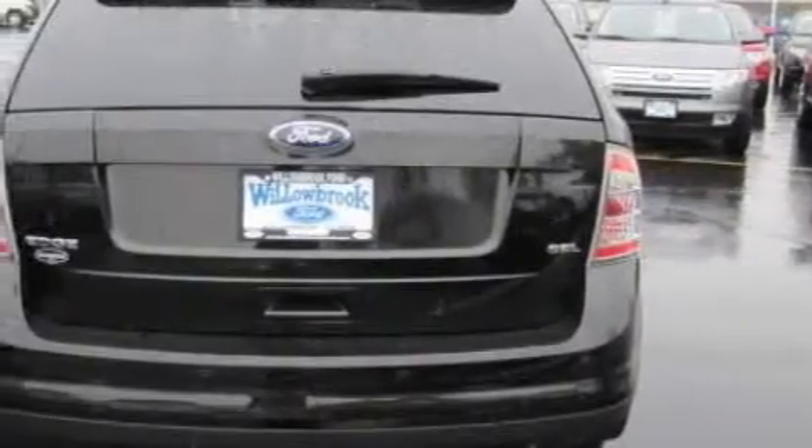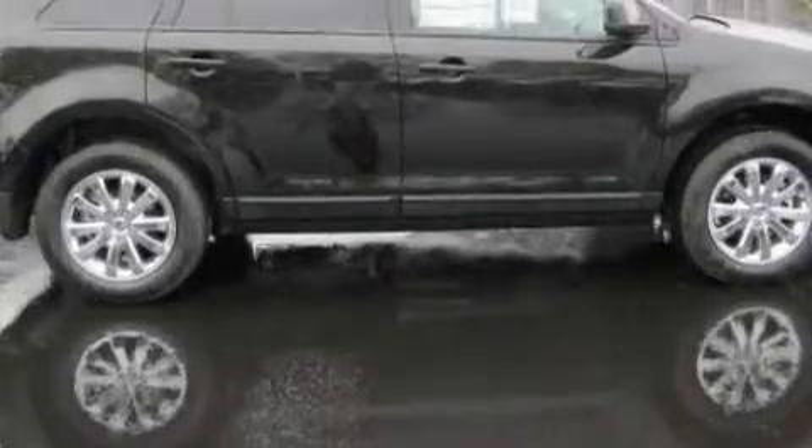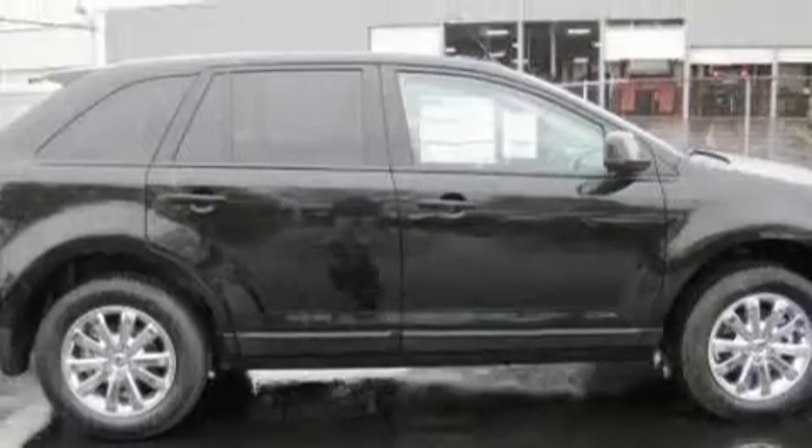Its top features include a leather-wrapped steering wheel, cruise control, an auto-dimming rearview mirror, satellite radio, a low-tire pressure indicator, a traction control system, and this vehicle's stylish design always looks great.